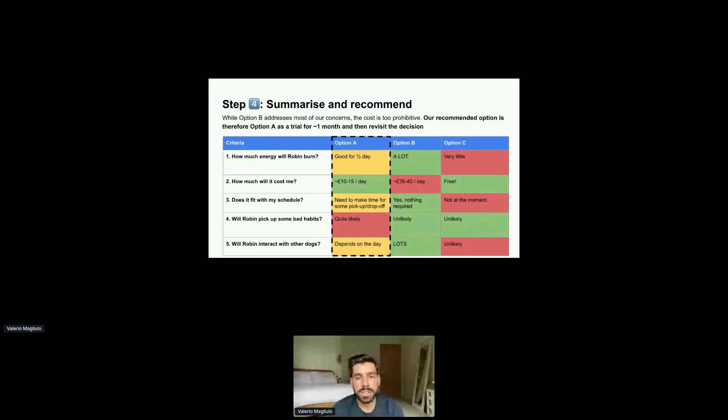Here's how our summary and recommendation slide might look. You can see why option B addresses most of our concerns — there's a lot of green there — but the cost is too prohibitive. We said at the beginning that the cost criteria was a non-negotiable: it just had to fit within our budget. So our recommended option is therefore option A as a trial for one month, and then we can revisit the decision. We're clearly explaining why we came up with that particular recommendation.